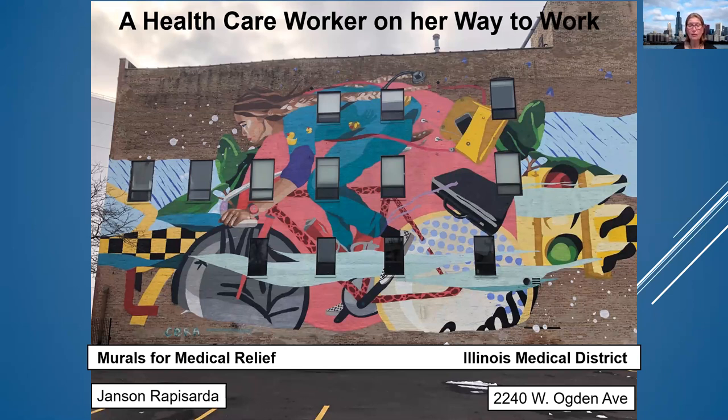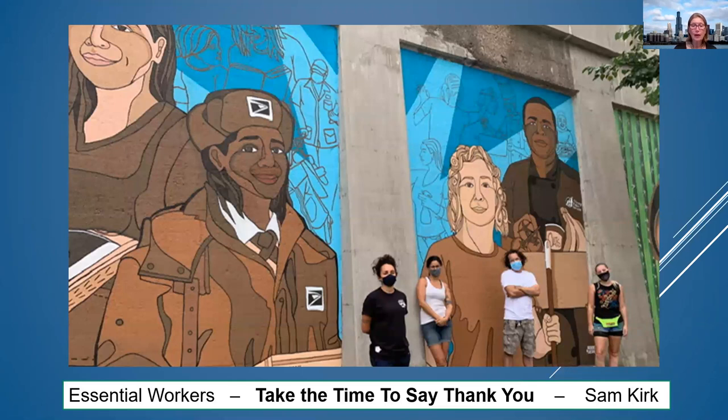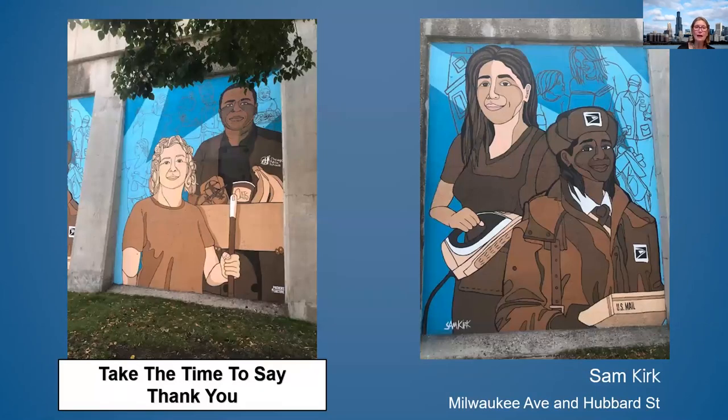On Harvard Street, along the old blue line, Sam Kirk felt she wanted to remind you to take time to say thank you. She featured four frontline workers, and each has a real name and a real story. Samantha Kirk really wanted you to take time to say thank you.